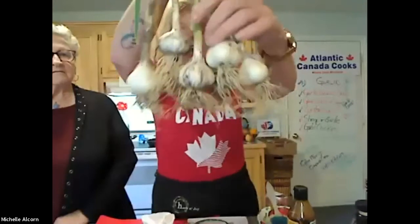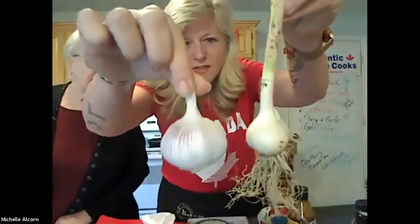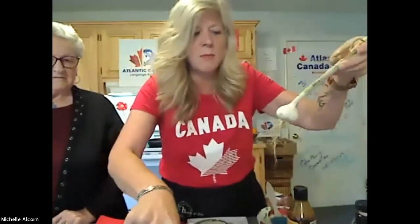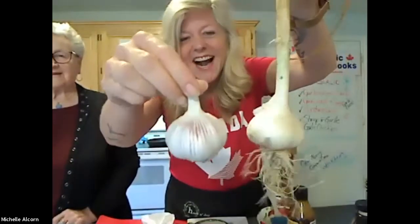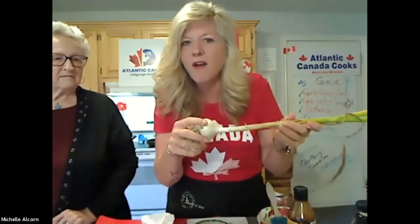We got these yesterday — they're a few different sizes. I'll hold one up so you can see what they look like. This is one of the smaller ones, and this is one of the bigger ones. Now, what has to happen with garlic is interesting: it needs to go on a drying rack, or they can be hung up, for about five weeks.